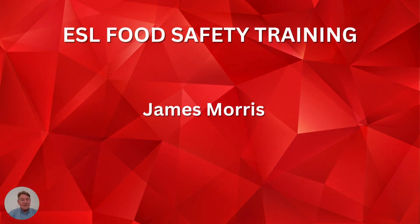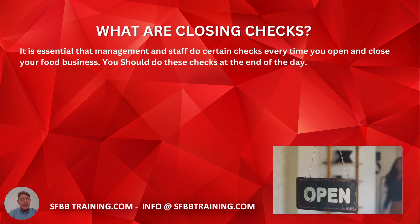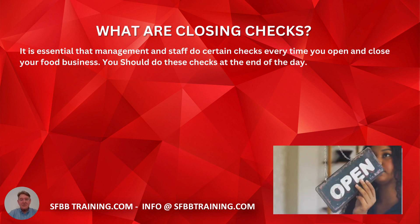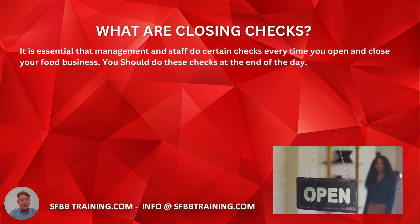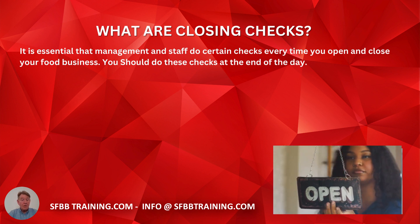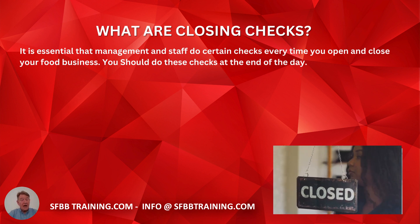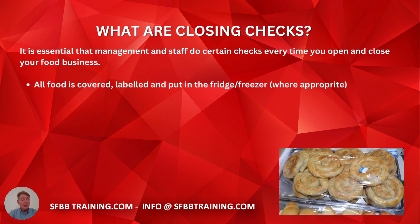Hello, I'm James Morris and today we're going to look at what closing checks are in a food business. This is what the SFBB PAC says, and this is actually law — failing to do this will get you some serious trouble. It is essential that management and staff do certain checks every time you open and close your food business. We're looking at closing checks, so you should do these checks at the end of the day.